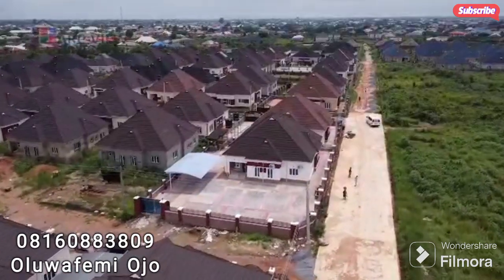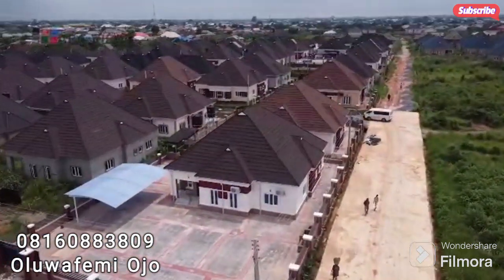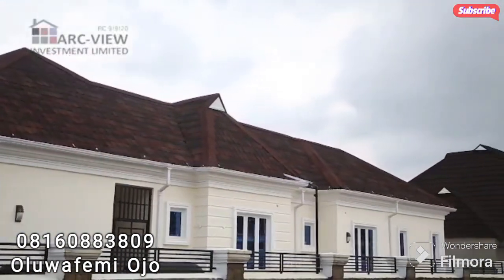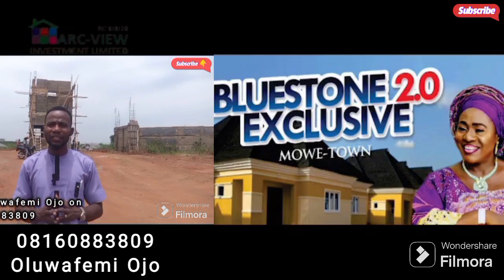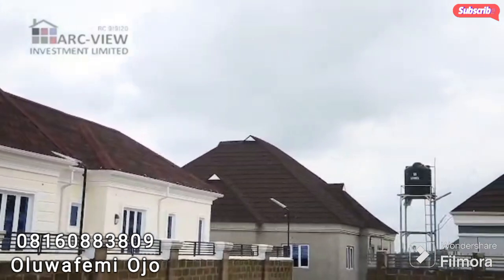But don't worry if you missed that opportunity — there's a massive opportunity for you to own your own home in the most affordable way in this particular estate. That is the Bluestone 2.0 exclusive in Moway Town, where you have the opportunity to own a plot and a developed house.